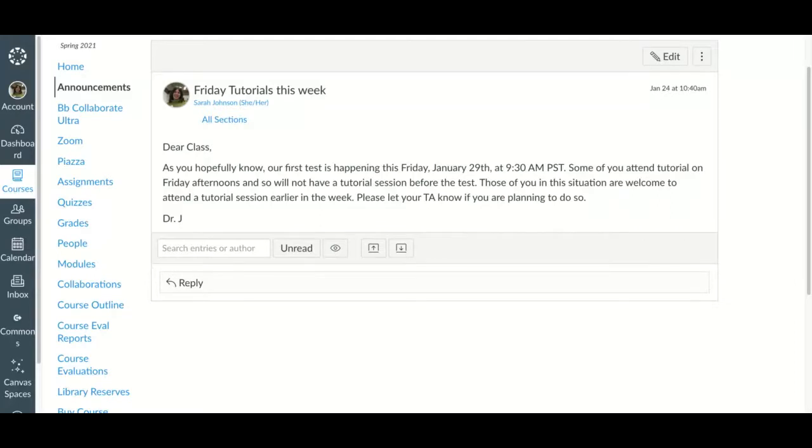Our first test is this Friday at 9:30, synchronously in class — it'll be on Canvas. I'll give you more information about that in Canvas and in class on Wednesday. I know some of you have Friday afternoon tutorials, which is unfortunate. If you'd like to attend a tutorial earlier in the week, that's fine.